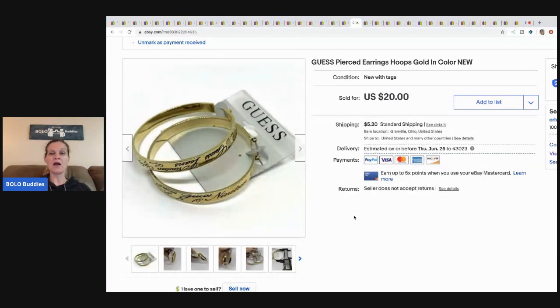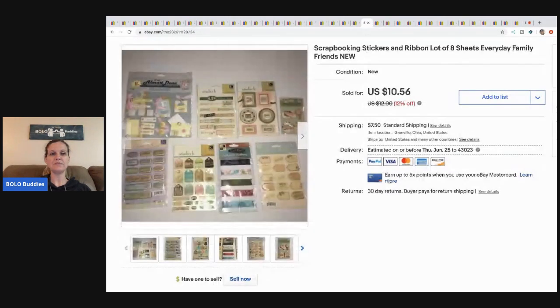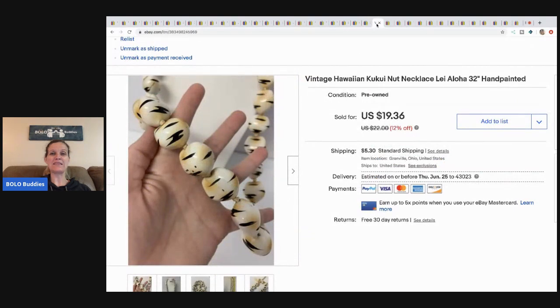These Guess earrings came from my 350-pound eBay bulk buy lot. I sold these for fifteen dollars, buyer paid shipping. Next are these scrapbooking stickers — this one took a while to sell. I bought tons of scrapbooking stuff and most of it sold super quick, but this one sat for a while. Not sure if it was my title wording, but I sold it for $10.56 and the buyer paid shipping.